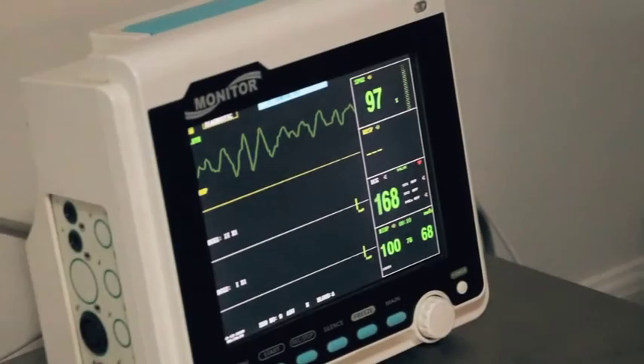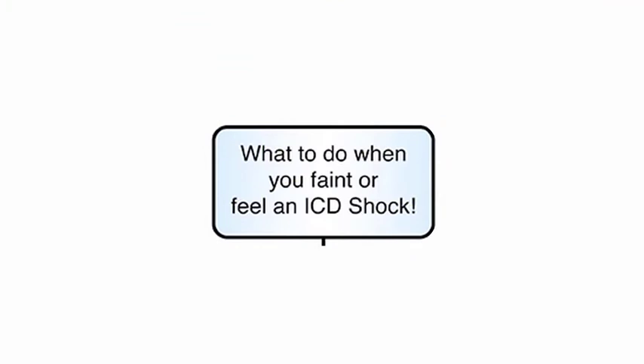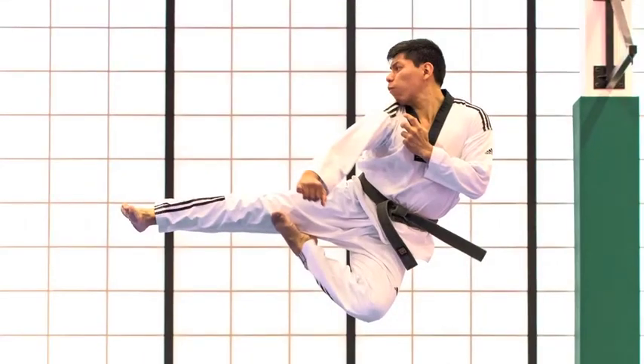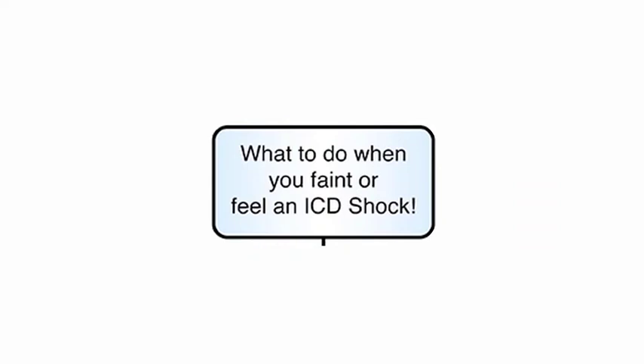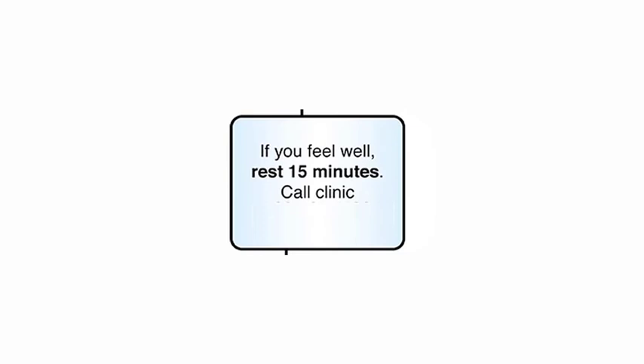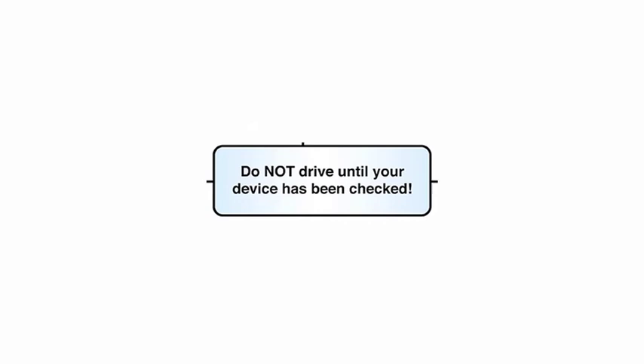The defibrillator may treat a dangerous heart rhythm by giving you a shock. A shock is not a small twinge of muscle soreness. Most of our patients tell us it's like getting a large kick in the chest. It is unpleasant but it can save your life. It is important to know what to do if you get a shock. First, rest for 10 to 15 minutes. If you feel absolutely fine, call the device clinic that day. If you do not feel well or if you get more than one shock, you need emergency care. Call an ambulance or go to the nearest emergency. Do not drive yourself to the emergency because this puts you and others in danger.